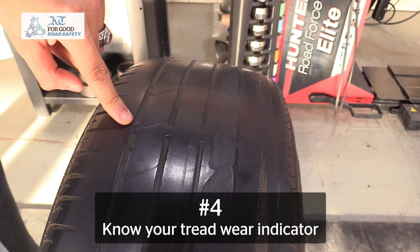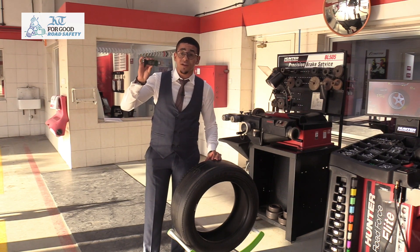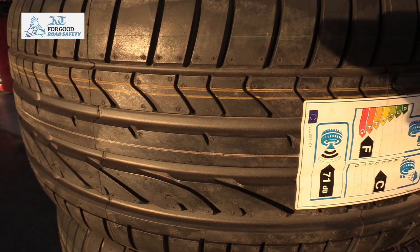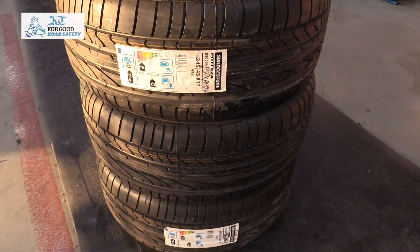Our fourth step would be to check your tread wear indicator. The limit of the tread wear indicator when it's at the same level with the rest of the tread is 1.6 millimeters. The way to actually measure it is using a tread depth gauge or going to a professional that can tell you when you need to replace it. It is extremely serious and very important to make sure you change your tires, otherwise your tires are going to slip on the road.